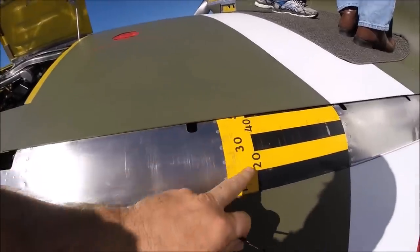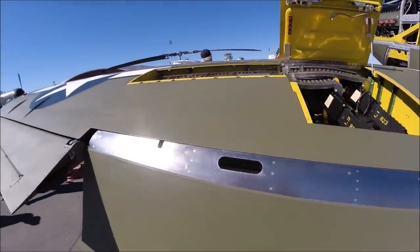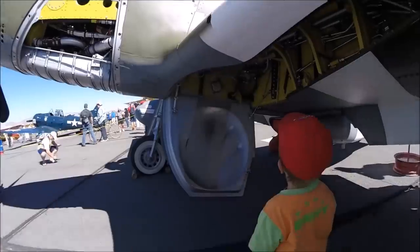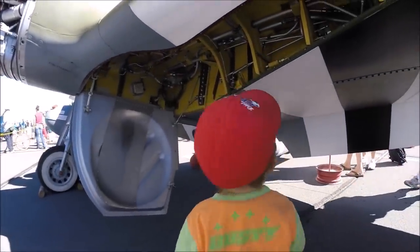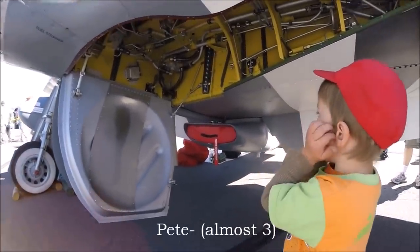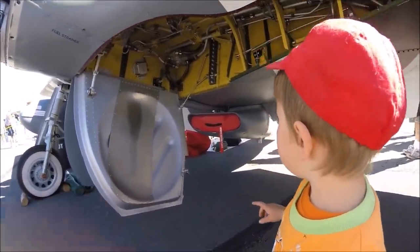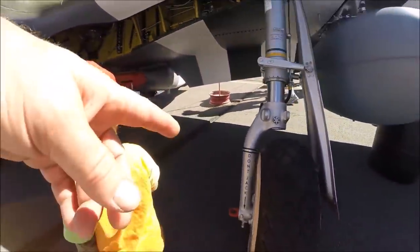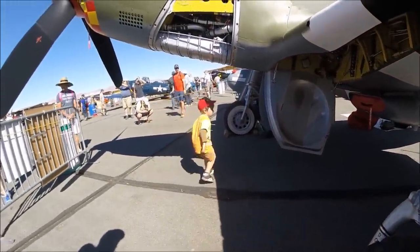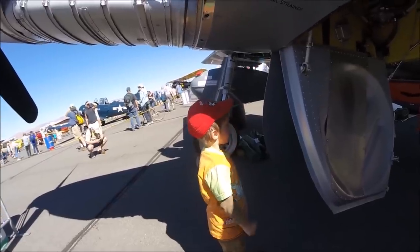Here's your flap indicators right here — just look out the cockpit and see how many degrees of flaps you've got down. The wheels tuck right up in there.